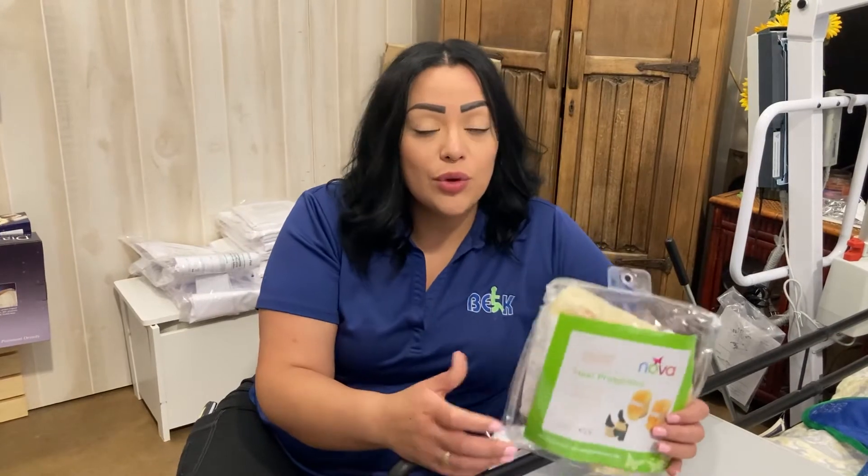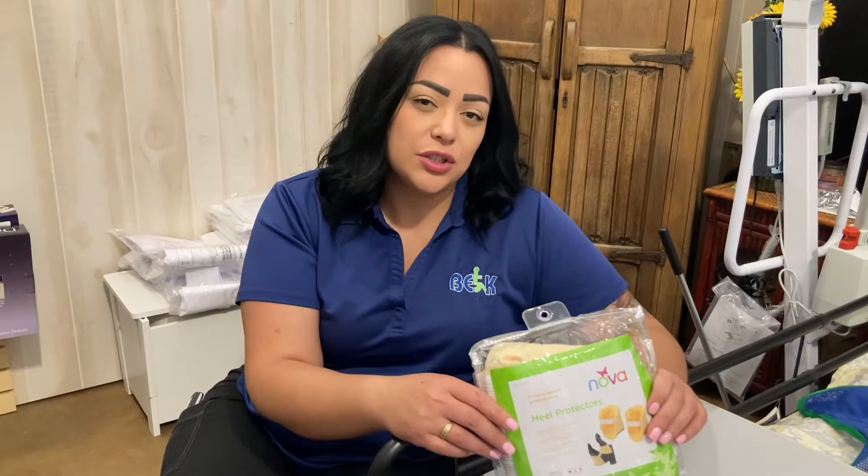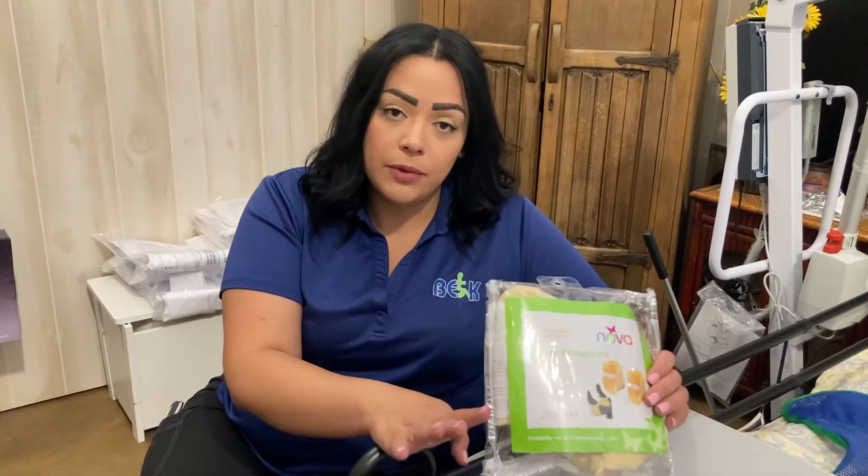So if you or your loved one need a little help with pressure points, or the heels are a little dry and starting to crack and open, these are going to be great helpers. Come on, let me show you what I have. We'll see you guys later.